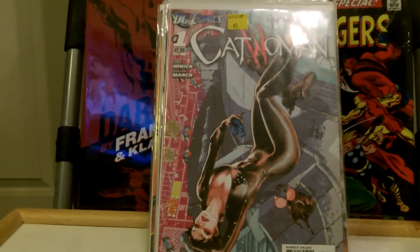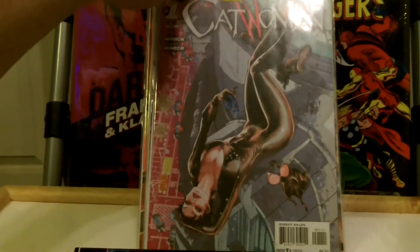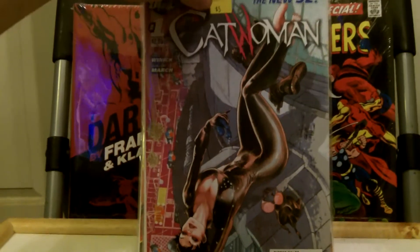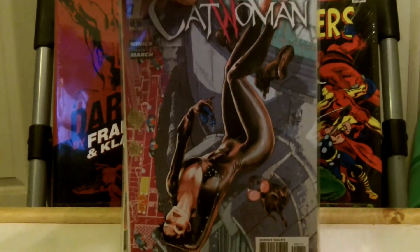I found a whole bunch of New 52 number ones, and they were all five bucks a piece, so I decided to pick them up. Whether I liked the series or not, I grabbed them, because I know sometimes these books can get hot, especially being the number one. So I picked up Catwoman.